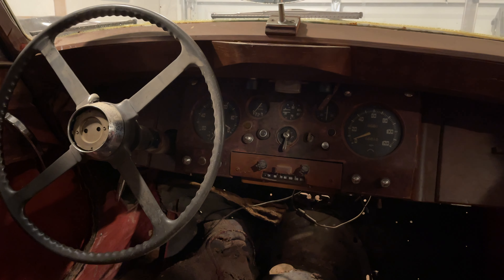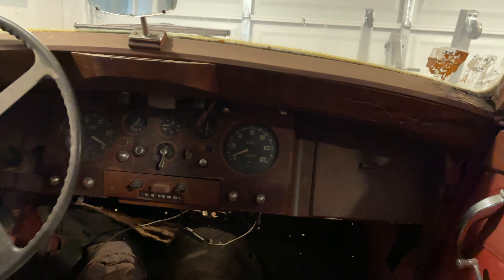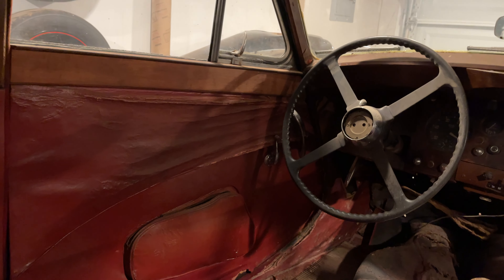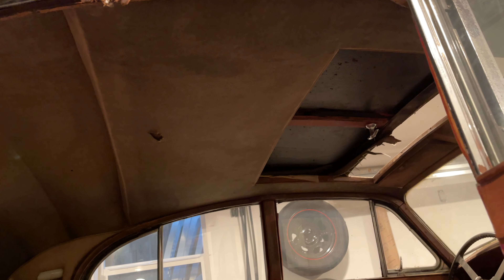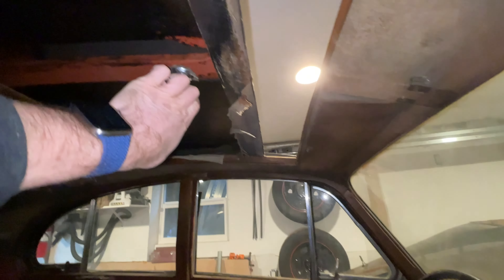The interior is mostly in one piece, but will crumble if you look at it wrong. The seats are super fragile. Most of the wood is in relatively decent shape, at least good enough for me to use as a template to make new wood pieces. The headliner looks good, but I'm sure will also crumble at the first sight of a stiff breeze. It has a sunroof that slides back — or I think it's supposed to, it doesn't really work. Would be cool to put an electric actuator on it and make it powered.